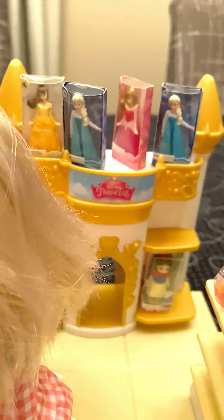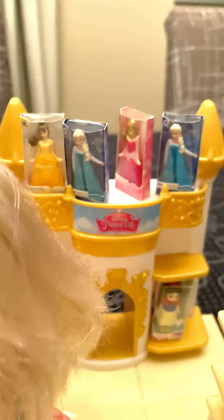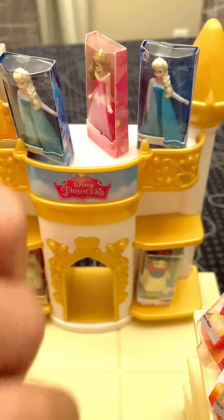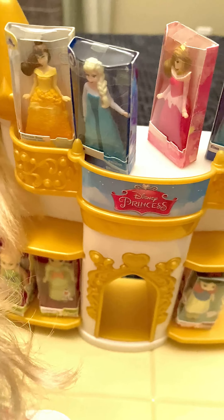And this is my favorite part — the Disney princess castle. Sadly, I do not have Rapunzel yet, but I'm still looking for her. And down there we have Anna, and Tinkerbell.